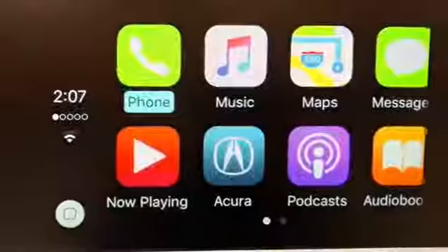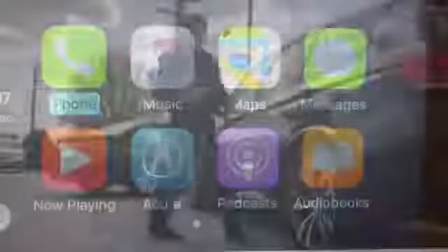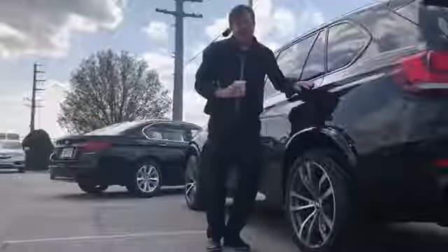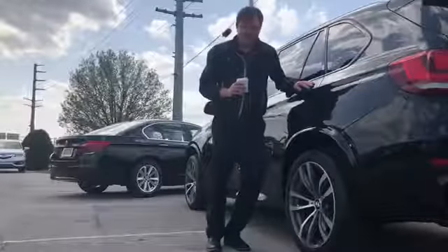I hope you enjoy the extra connectivity CarPlay brings to your driving experience. Stop by anytime to talk about cars — just have a cup of coffee. Until next time.